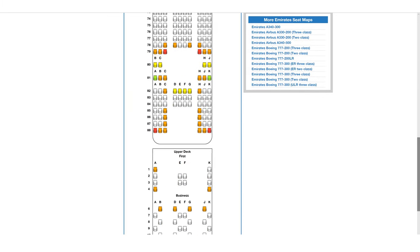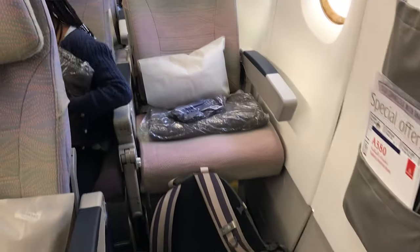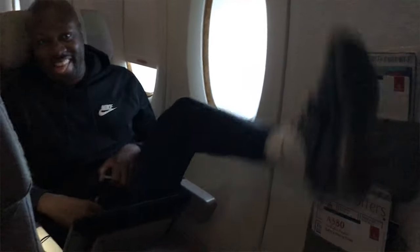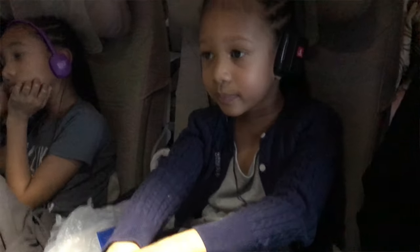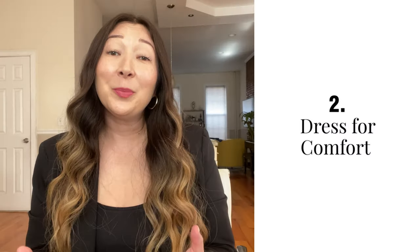When we flew to Dubai, for example, it was on an Airbus A380 operated by Emirates. On this plane, there are four seats in the economy cabin that have tons of extra leg room because it's by an emergency exit with no seat in front of it. So even though it was a 14 or 15 hour flight in economy, my husband Serge was able to stretch out his legs and be really comfortable, and it didn't cost us anything extra.